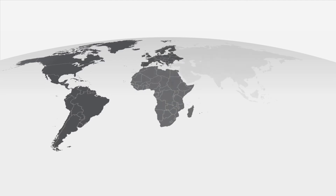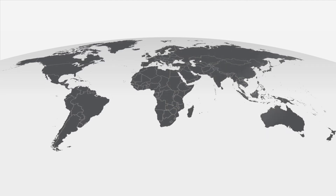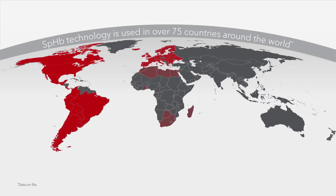Since its launch, clinicians around the world have adopted SPHB as an important part of their patient blood management programs. Today, it supports clinicians in more than 75 countries.